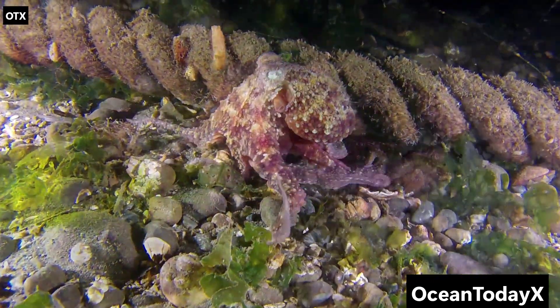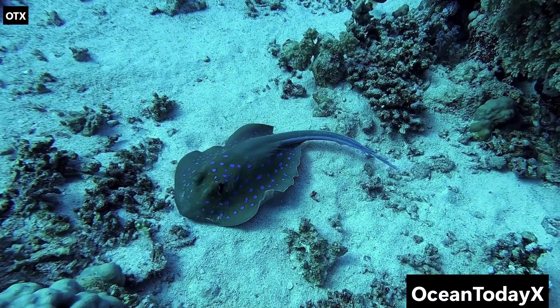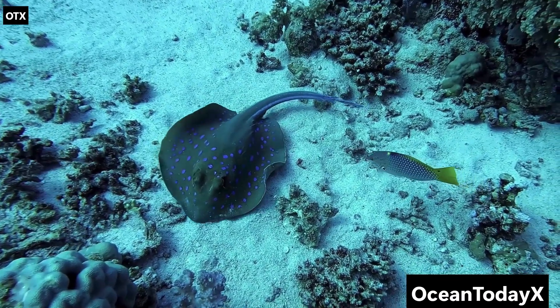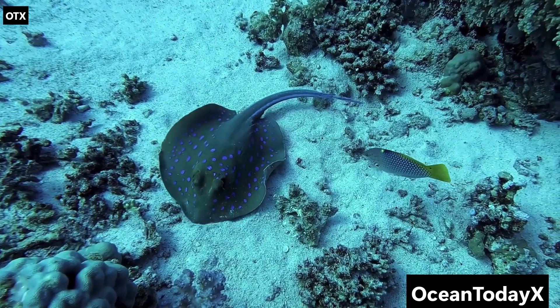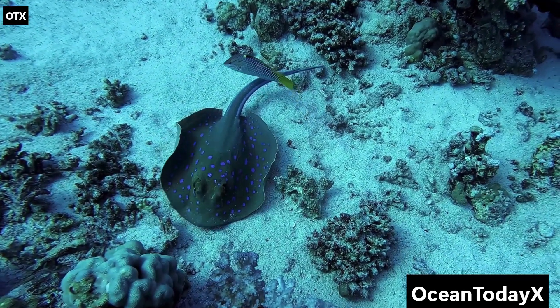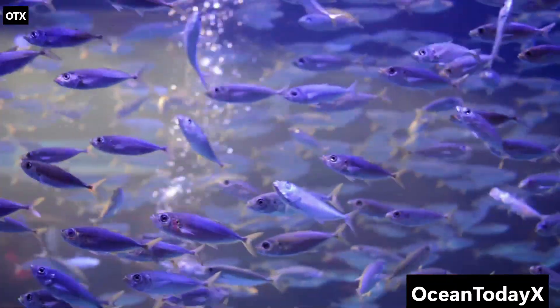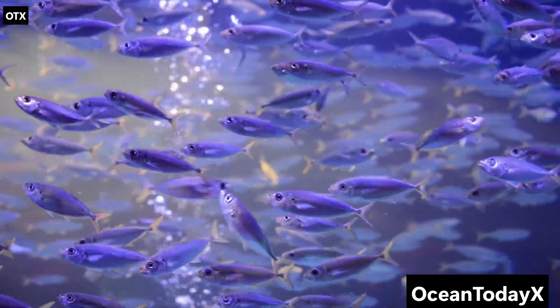Then we've got the anglerfish, the deep sea's poster child for Nature Got Weird. This fish literally grows a glowing fishing pole out of its forehead. The light lures prey close enough for the anglerfish to chomp. And if you think that's wild, wait till you hear about their love life. The male anglerfish is tiny, and when he finds a female, he bites her and then fuses into her body permanently — he basically becomes a living testicle. Deep sea dating is rough, folks.